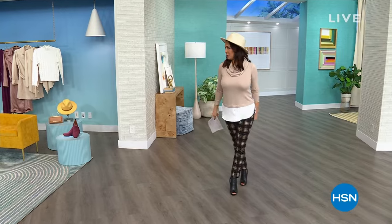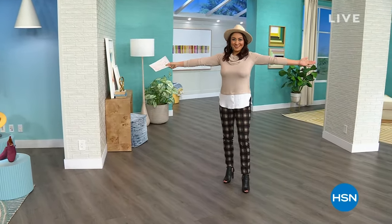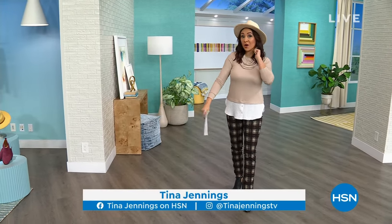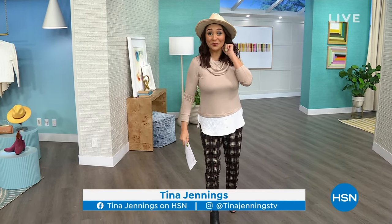Somebody was yelling at me, Tina, get out to the runway. I'm here. I'm in a new studio. I'm still Tina Jennings. We're gonna hang out for another hour. Last week I did an hour with Kate Bandell with Nina Leonard, and boy, were you guys buying some Nina Leonard fashion.